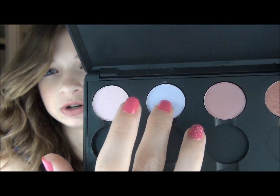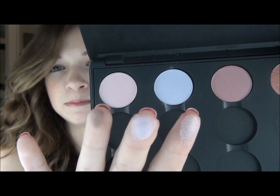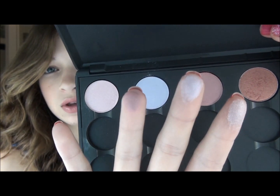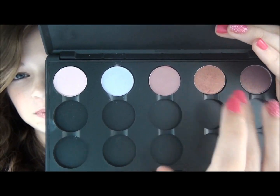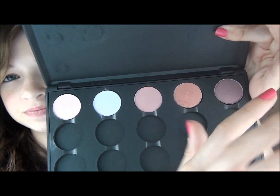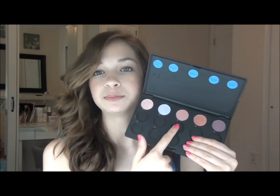So this first one is Sweet Lust. Then we have Digit, which is a really pretty light milky purple. This is Girly. Then Expensive Pink. And Trax. All of these are meant to bring out light-colored eyes, like blue eyes and green eyes. That's why I only have these as my color ones.